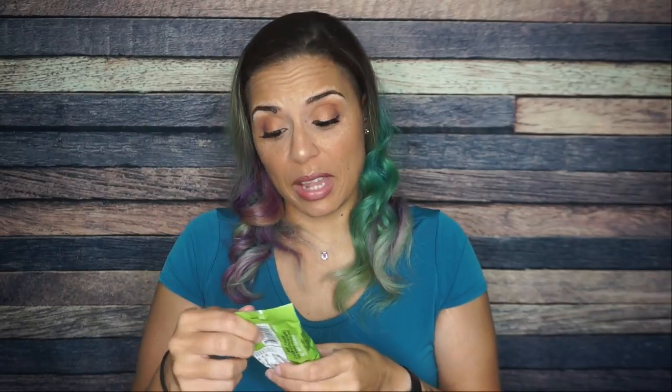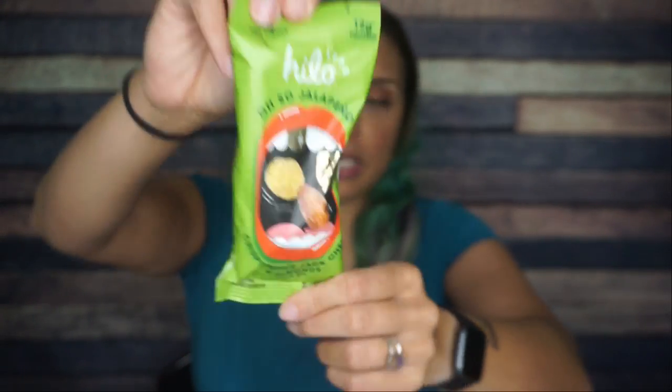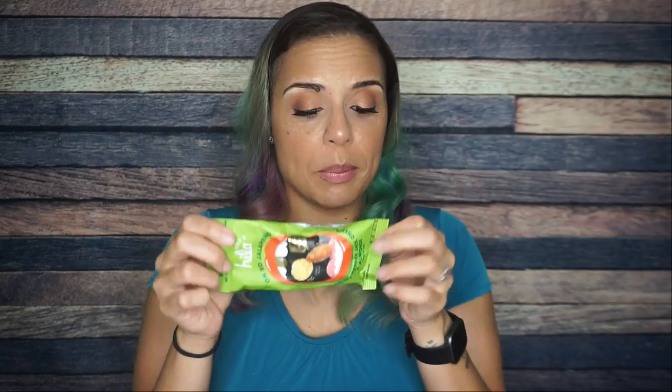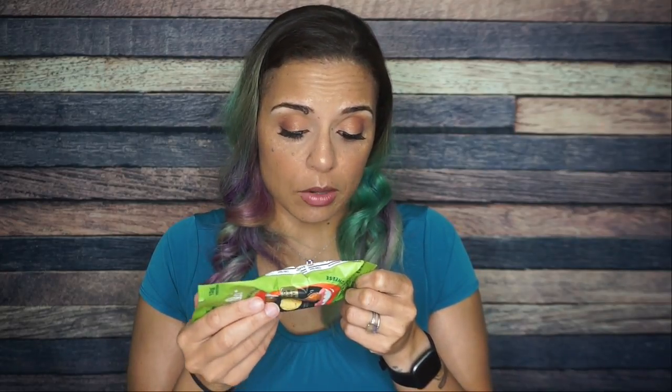HighKey jalapeno crispy pepper jack cheese and almonds snack mix — is this a new flavor? I love HighKey, and this new green packaging is giving me everything. Serving size one per container: 250 calories, 19 grams of fat, five total carbs, two fiber — so three net carbs — and 12 grams of protein. Totally worth it. I am really excited about the pepper jack cheese and roasted almonds.